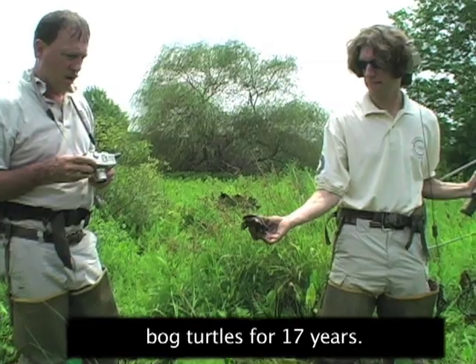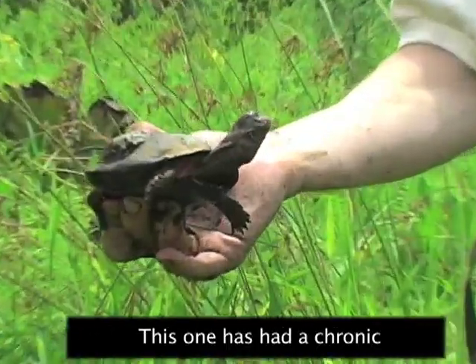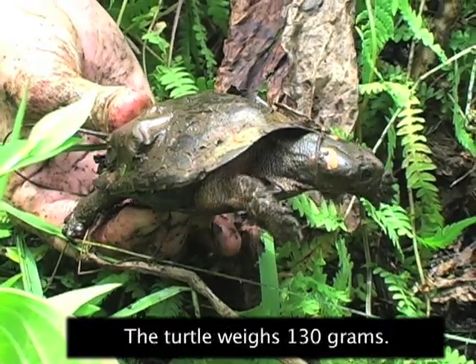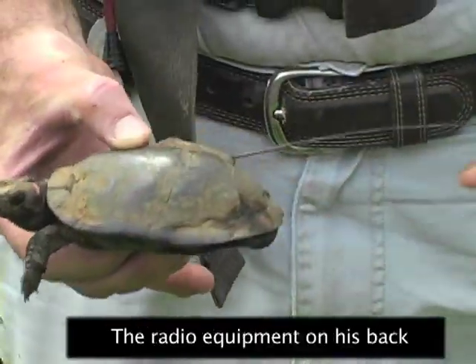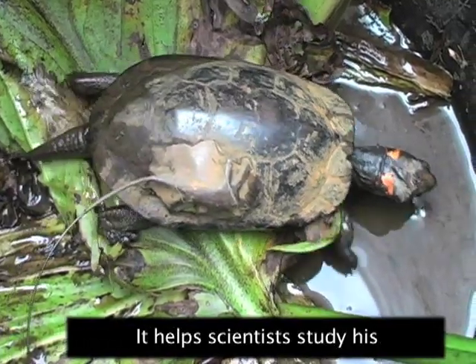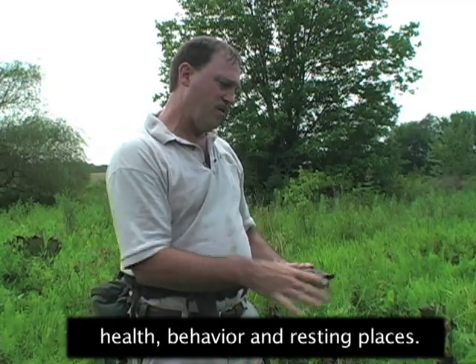Scott Smith has worked with bog turtles for 17 years. This one has had a chronic problem with an ear infection. This male turtle was first found 12 years ago. The turtle weighs 130 grams. The radio equipment on his back weighs only 7 grams. It helps scientists study his health, behavior, and resting places.